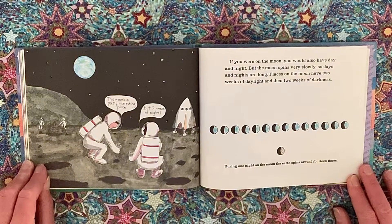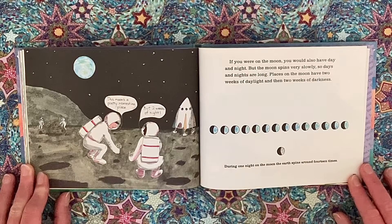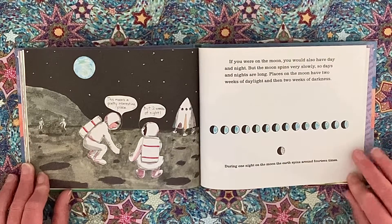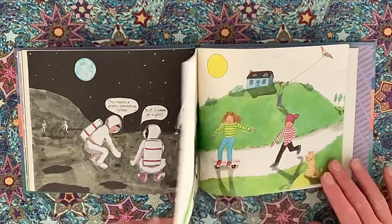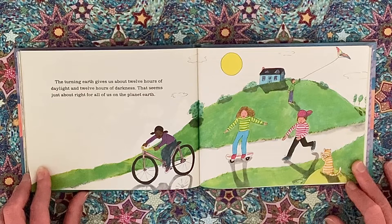If you were on the moon, you would also have day and night, but the moon spins very slowly so days and nights are long. Places on the moon have two weeks of daylight and then two weeks of darkness. During one night on the moon, the earth spins around 14 times. The turning of earth gives us about 12 hours of daylight and 12 hours of darkness — that seems just about right for all of us on planet earth.